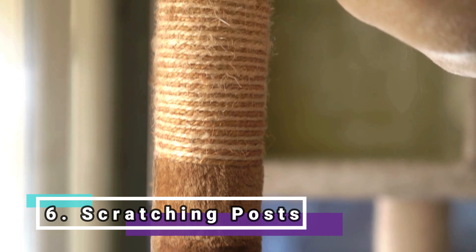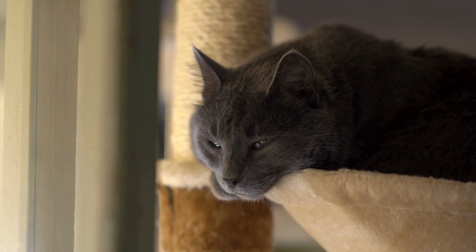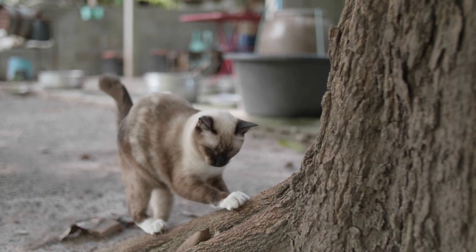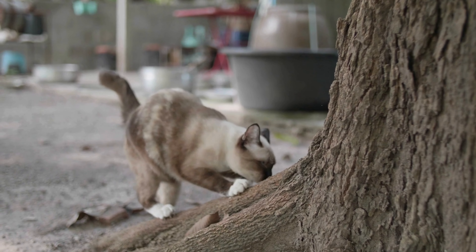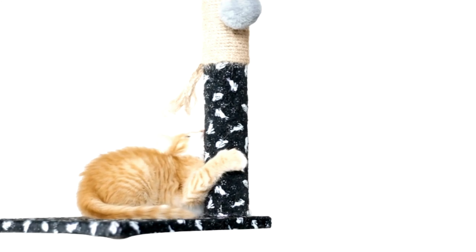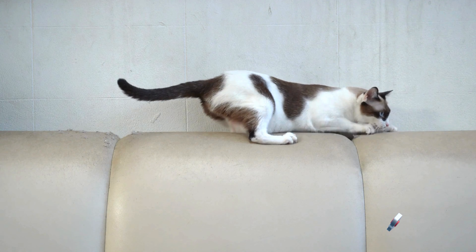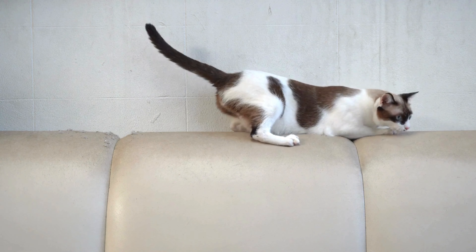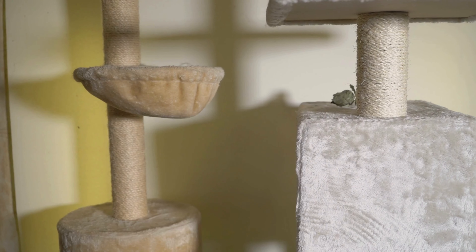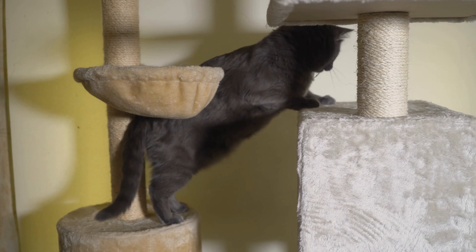Scratching posts. These are essential for the physical and mental health of cats, especially for those that do not have access to the outdoors, as they provide an appropriate place to practice their natural scratching behavior. This habit helps keep their claws sharp and healthy and allows cats to mark their territory visually and olfactorily. Choose scratching posts that offer various textures, such as sisal, carpet, or wood, to satisfy different feline preferences and encourage constant use, thus avoiding damage to furniture. The location should be strategic, preferably in areas where the cat spends more time and near places it has already chosen to scratch.